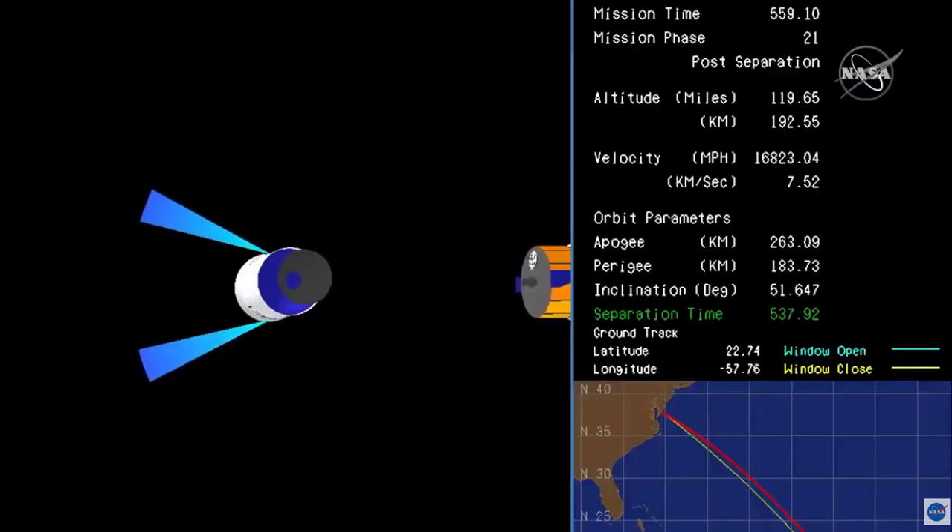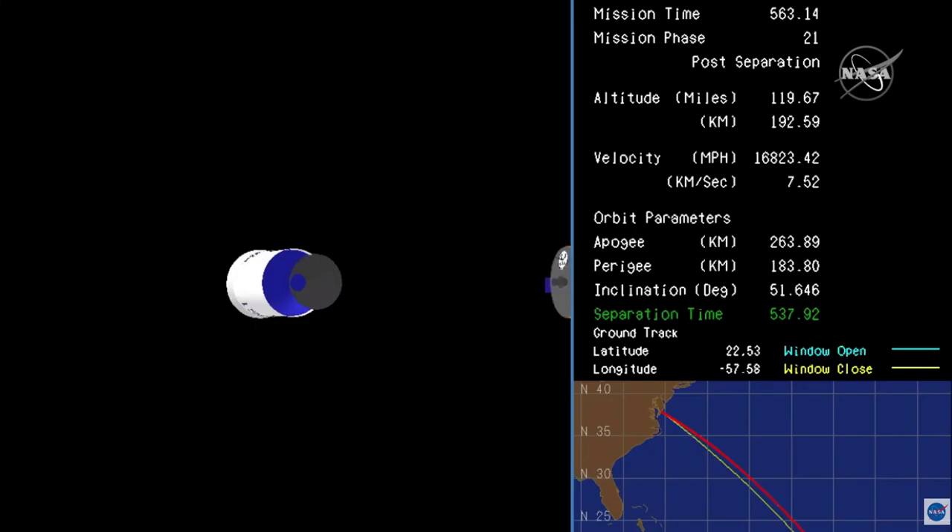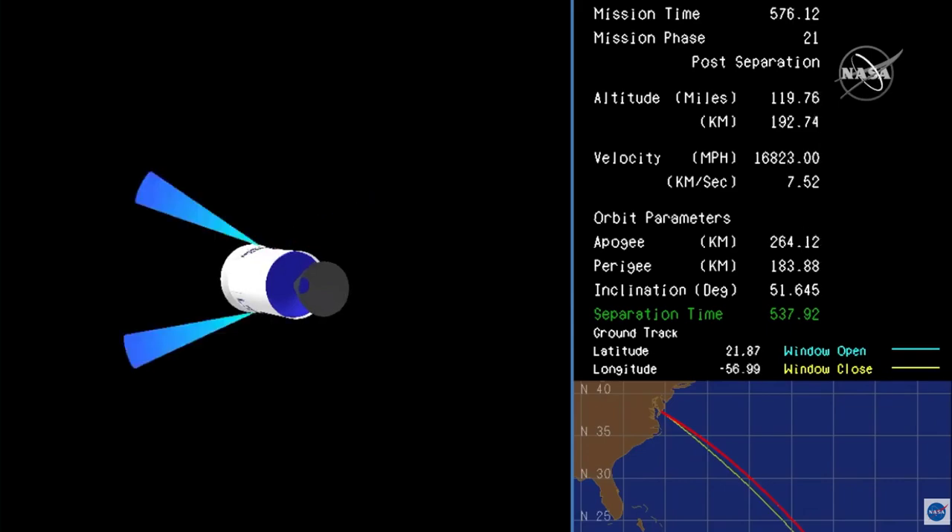Great job to Northrop Grumman and NASA Wallops and everybody else on getting this mission off in difficult times. Okay launch team, we're going to go ahead and proceed now with our post-launch checklist. Prop Lead, excuse me.